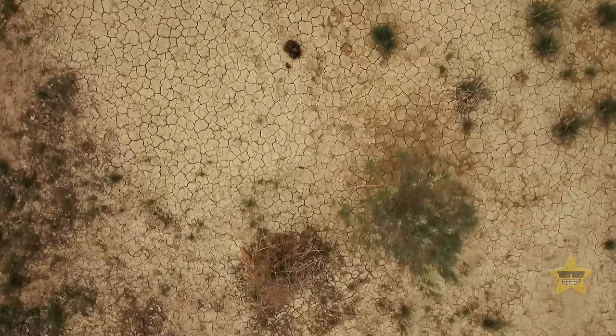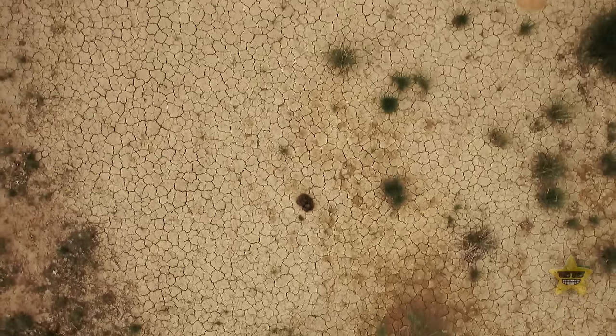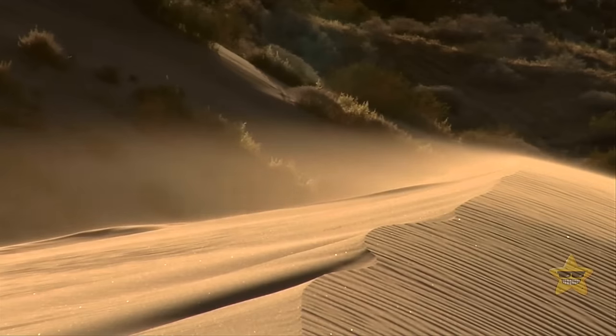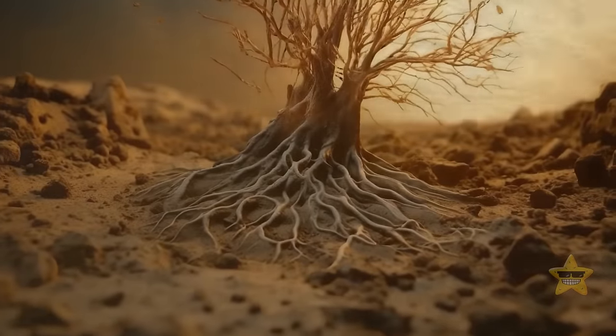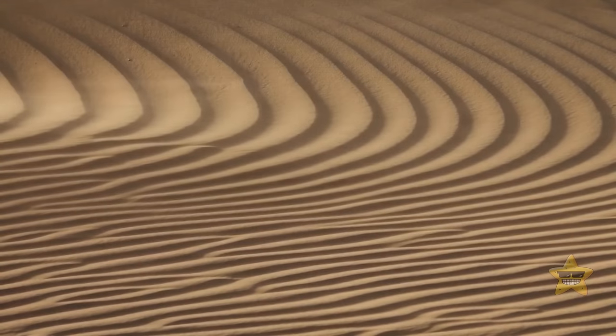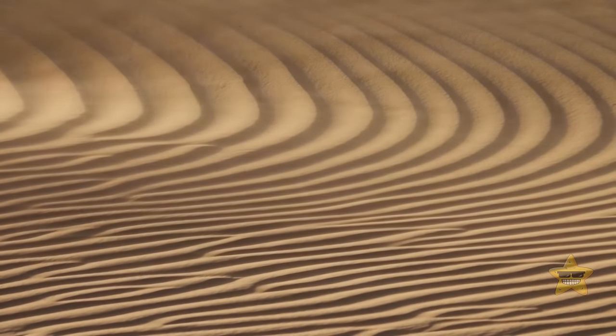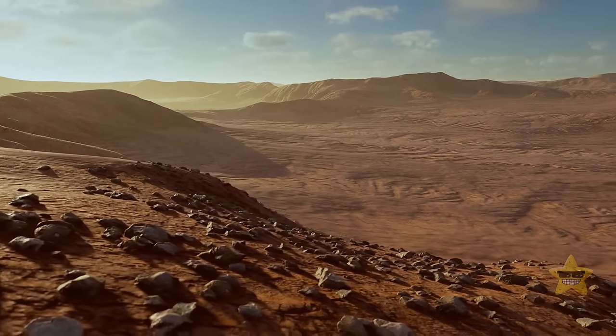But then the climate started to shift. The region became parched, and the vegetation started disappearing. The wind did the rest — it took away the fine sediment after there were no plant roots to hold the ground together. Give it a couple thousands of years, and you get a familiar image of the Sahara.